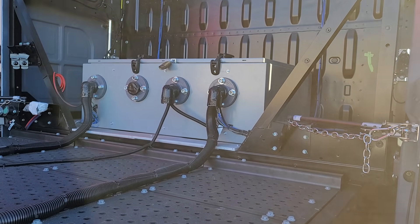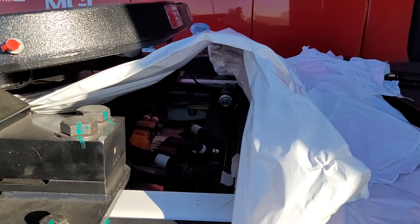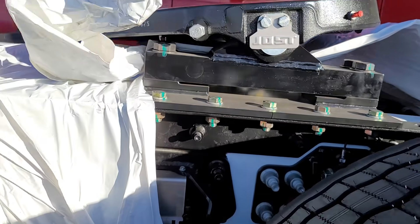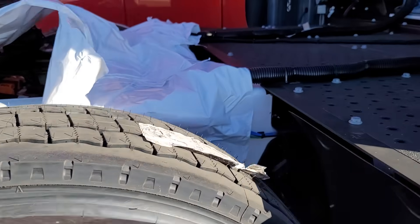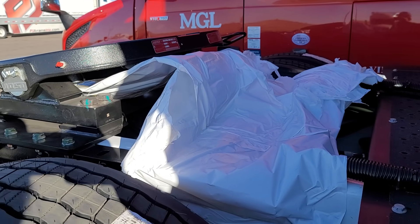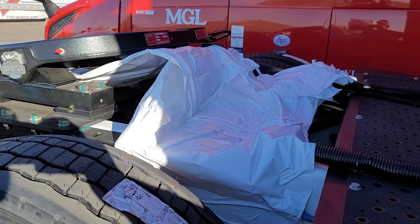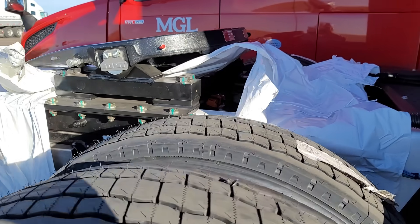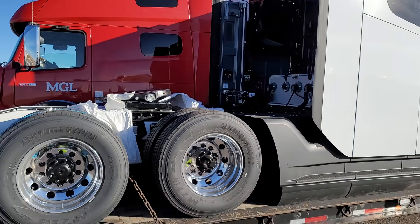How many miles can it go and how fast does it recharge? I wish I could get underneath there and show you guys a little more, but you can kind of see — it's a white frame. It looks kind of wild.